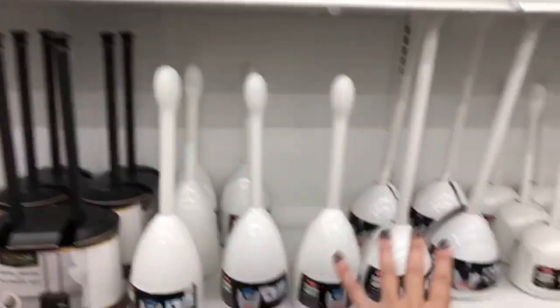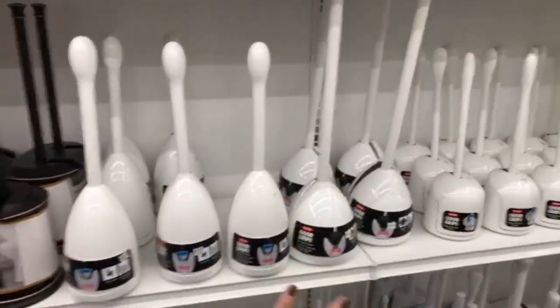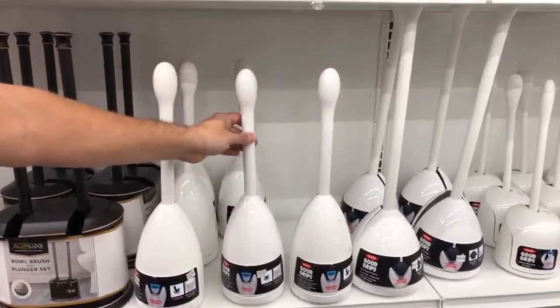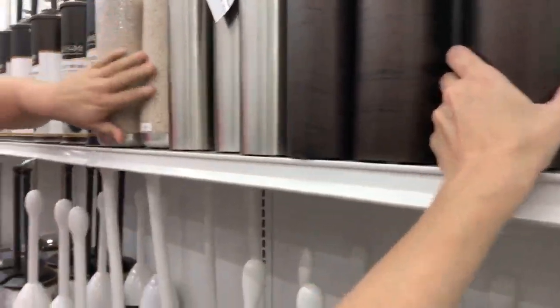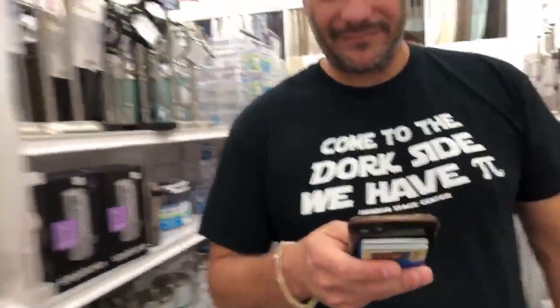If you have one of these toilet brush holders out, put it away — do not leave that out. Nobody wants to know what you scrub your toilets with. Hide it.